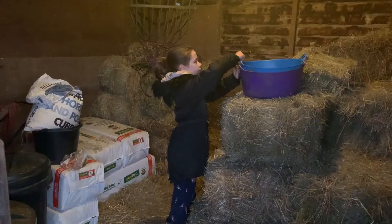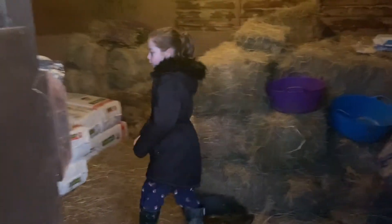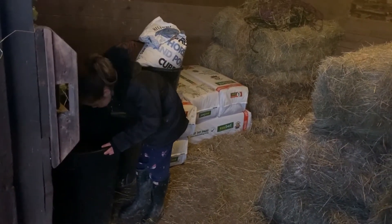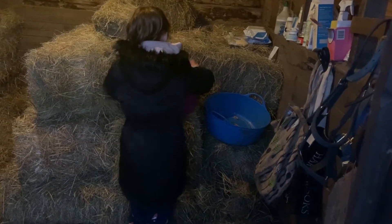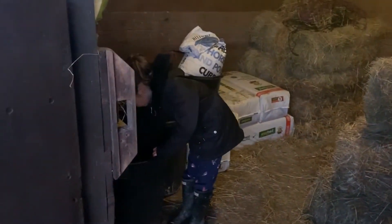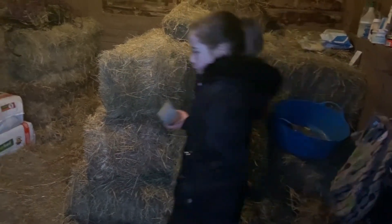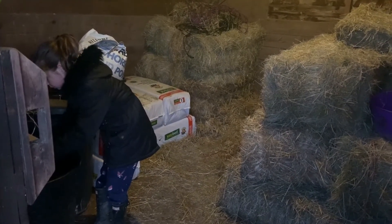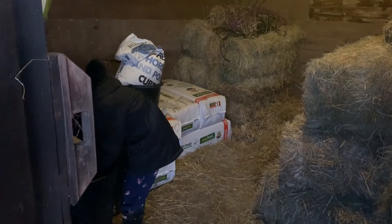Now I'm going to go back into the food room and make the donkey's dinner. Here I'm just grabbing the donkey's bowl — the donkeys have two medium-sized scoops of molly chaff, and as you can see I'm just doing that.